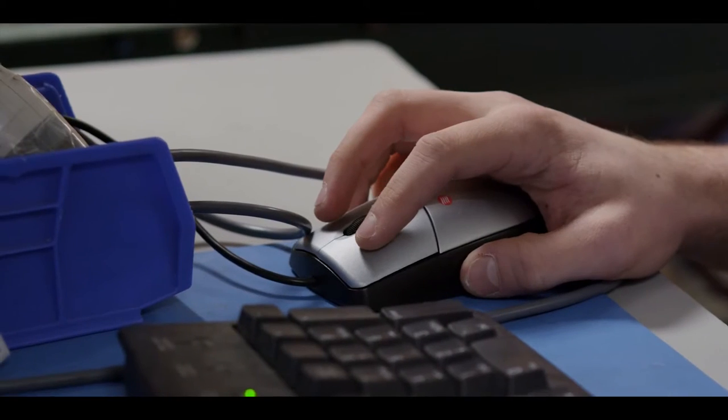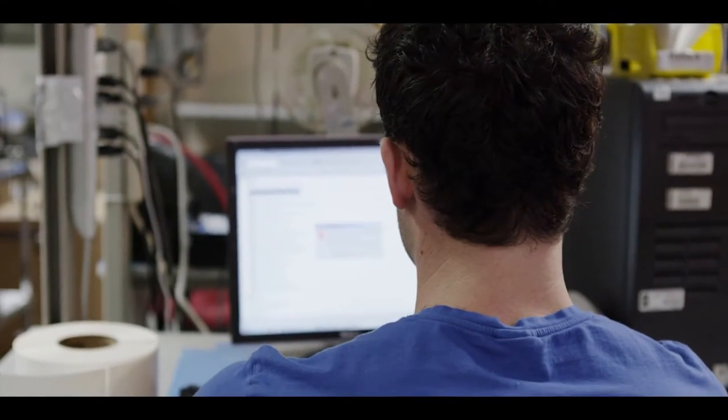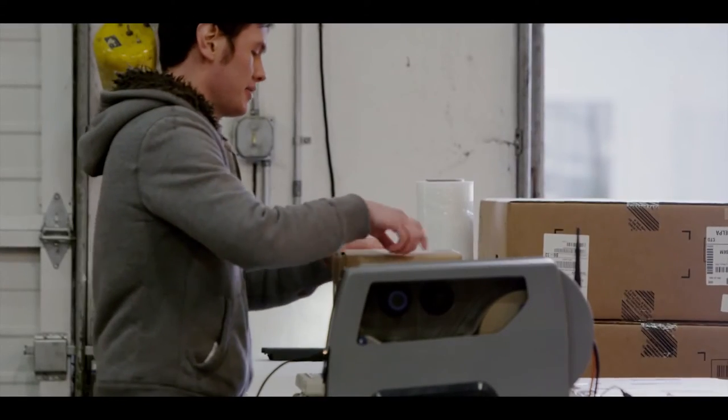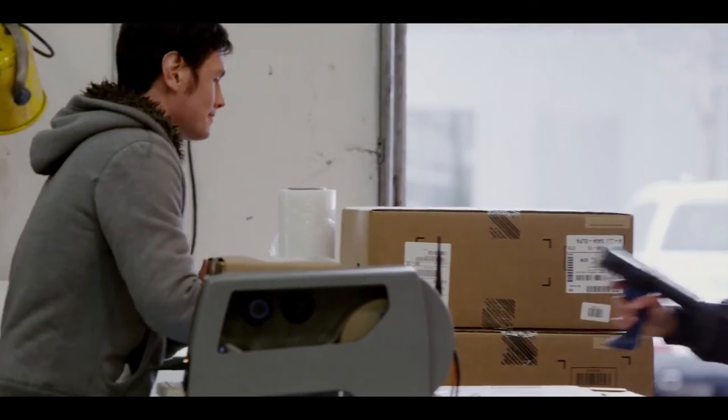These printers come with Intermec Smart Systems and Wavelength Avalanche for integrated device management and diagnostics. That means you'll never have to guess the status of your printer. These tools make deployment easier and reduce printer downtime.